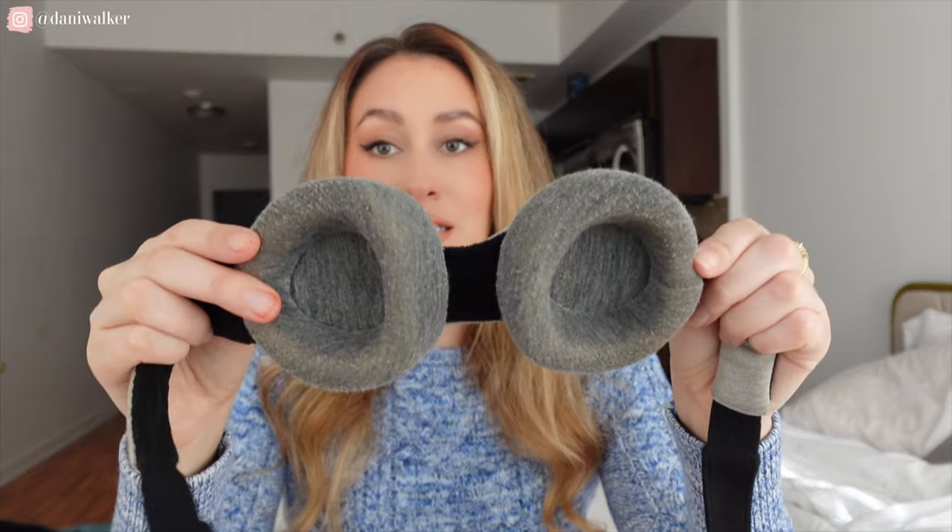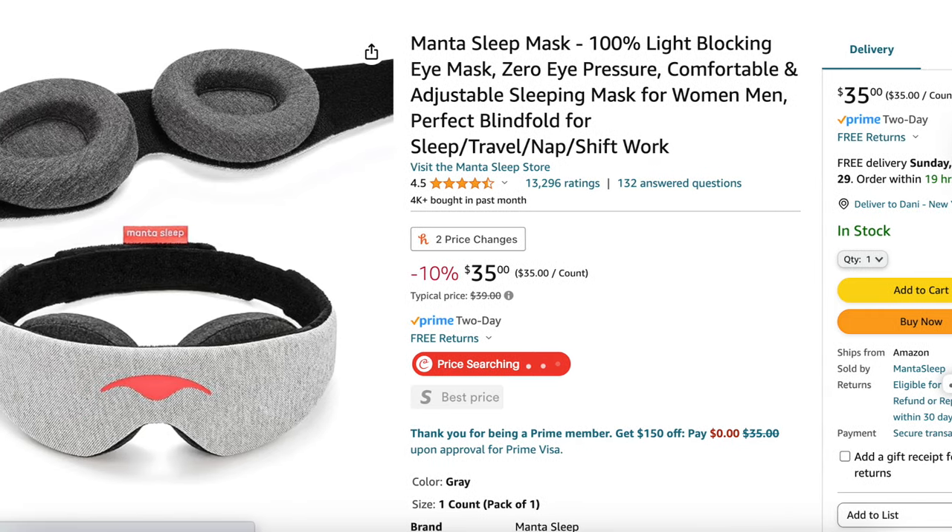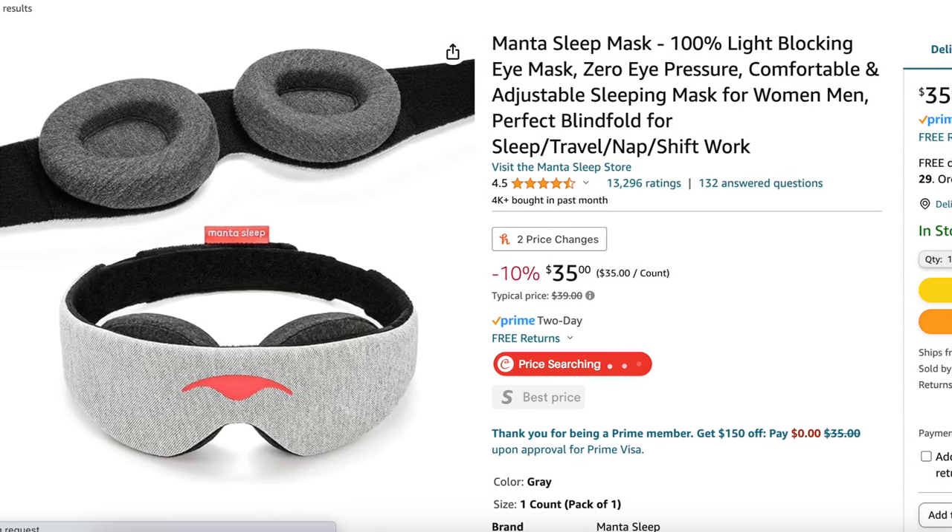It's not going to be squishing your face. It also has these eye cups, and they are stained with my makeup because I use this all the time. These eye cups are designed so that the mask doesn't press on your eyelid, which is something that always annoyed me, but I never really even thought about a solution for it.